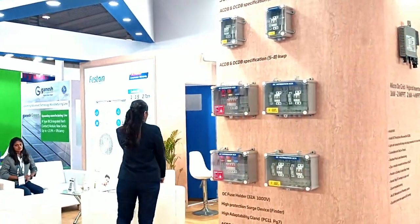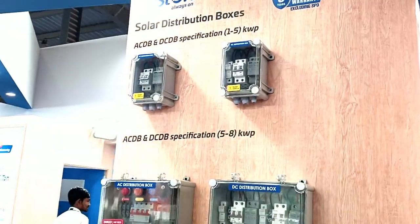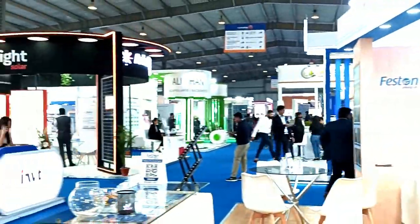This is a safety component for inverters — these are called ACDB and DCDB boxes. A lot of people say these boxes are not important or required for inverters, but I beg to differ. If you have these boxes or systems available, your inverter life goes up, and it is very important to have them.